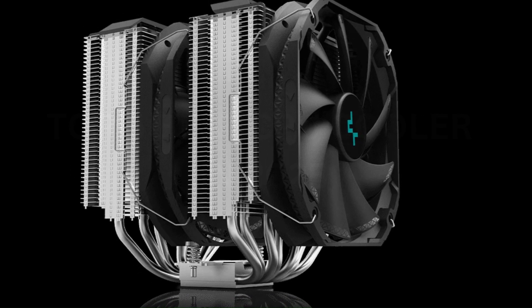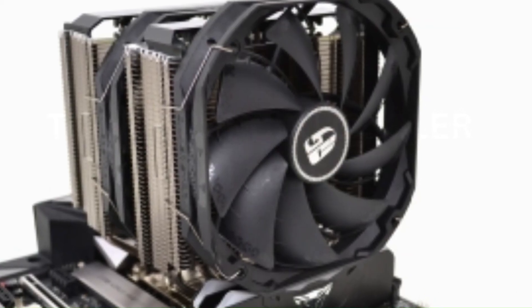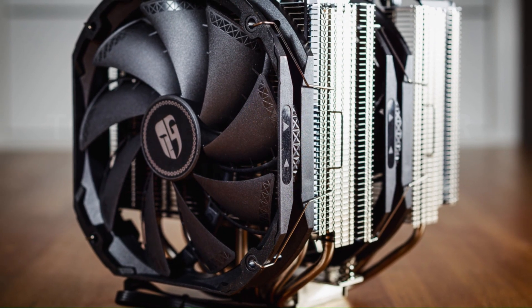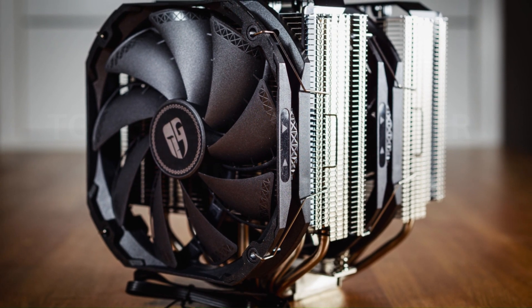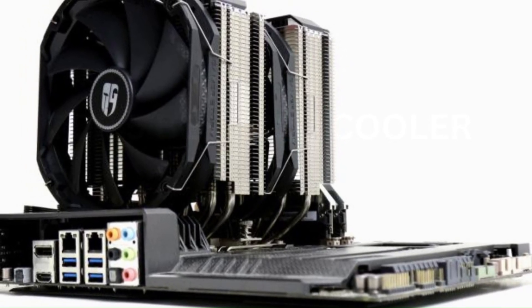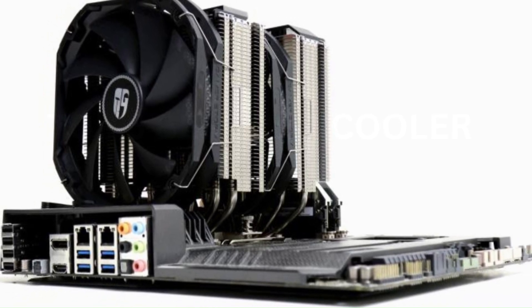Its elegant, modern aesthetic, complete with a mirror-finished top cover, makes it a visually appealing addition to any build. Compatible with a wide range of Intel and AMD sockets, it offers excellent versatility and ease of installation. With a focus on both performance and style, the Deepcool Assassin 3 is an ideal choice for enthusiasts seeking top-tier air cooling solutions for their systems.